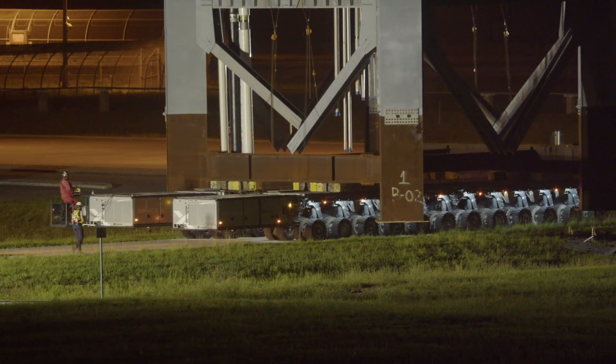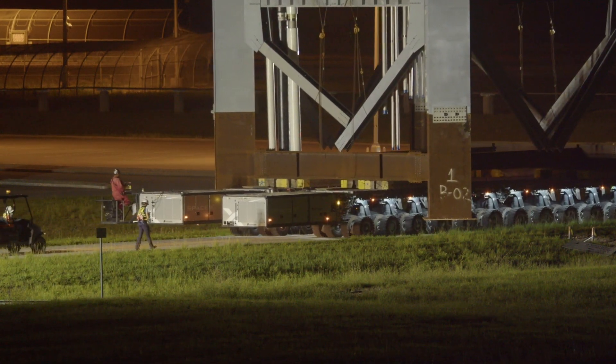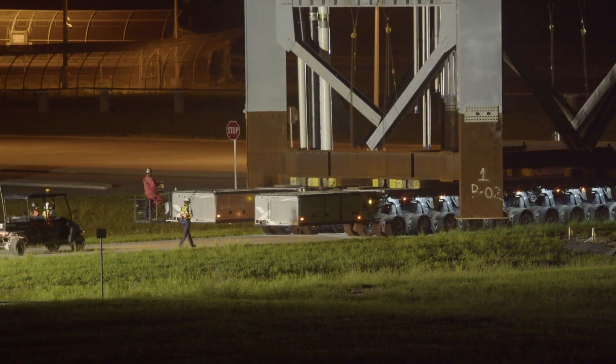When complete, the tower will stand more than 40 stories tall, higher than the fixed service structure from the Space Shuttle era at Pad 39A.